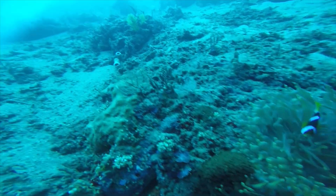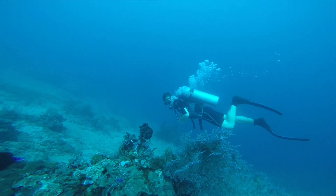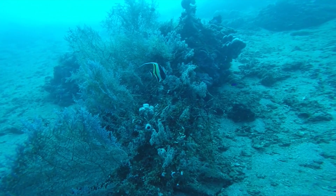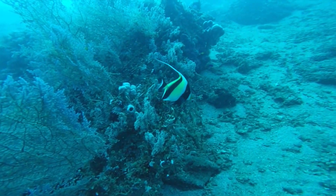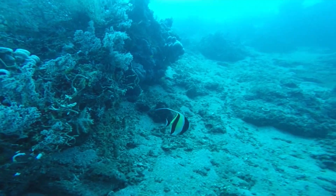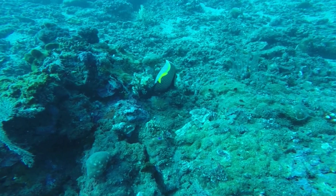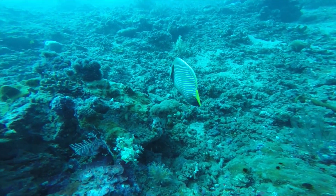Bye nemos! I've spotted some cool fish over here. That's a Moorish idol. Do you see its beak-like mouth and long dorsal fin? They can be 18 centimetres long. And that is an emperor angelfish. It swims so gracefully.